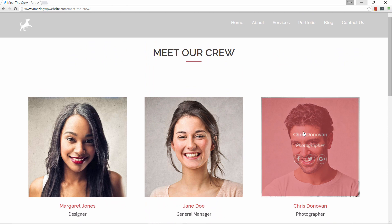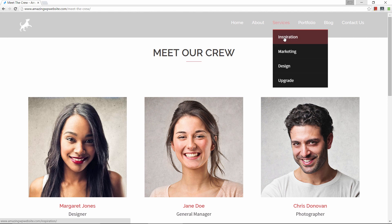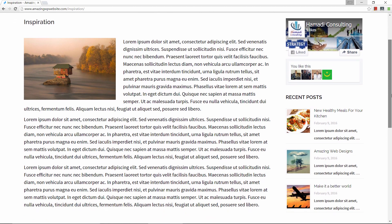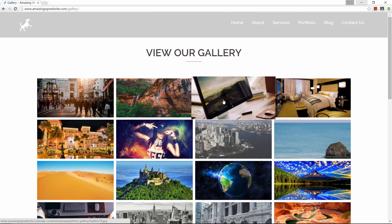Maybe you don't know this but 93% of purchase decisions start using a search engine search, and yet about half of all small businesses still do not have websites and even those that do never optimize them. So odds are in your favor if you haven't started or if you already have a website that needs a facelift or some optimization.